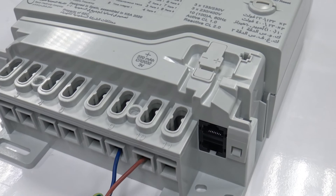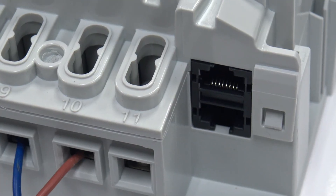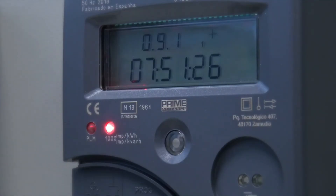Additionally, the meter includes an RS485 port to remotely access the meter through a modem using RF technology, and a second RS485 port for connecting an in-home display.